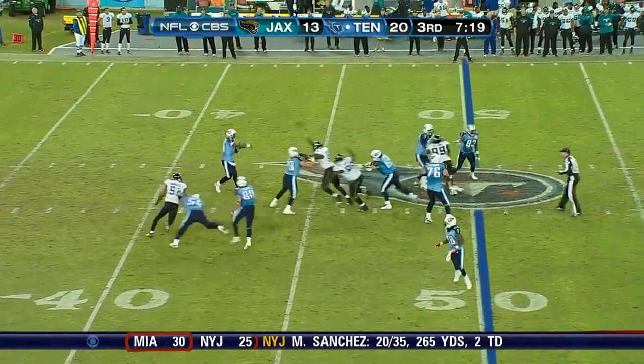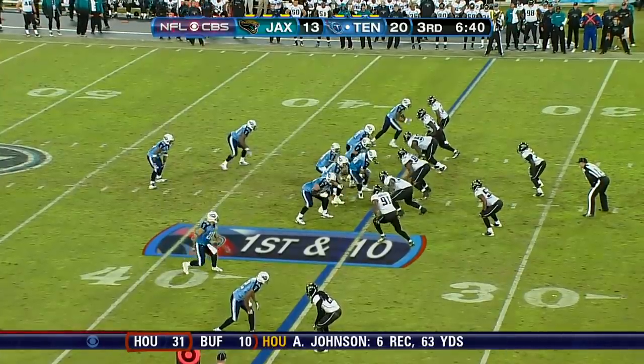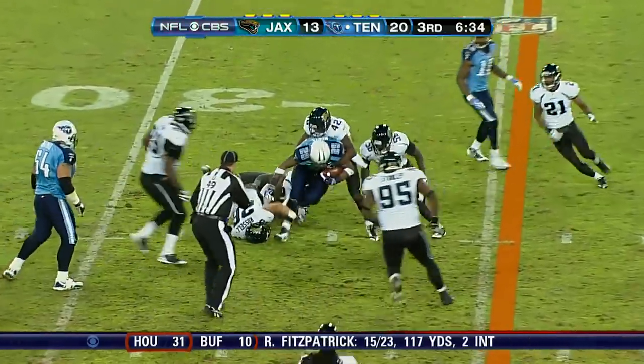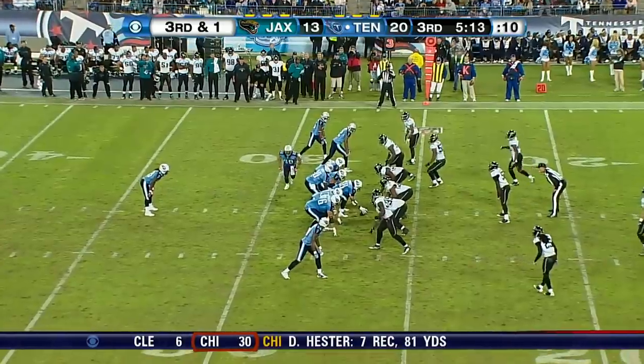Young looking over the middle. Wide open. Throws a strike again out of the offset I. Lindale White in the game. They give it to him. White looking, spinning, trying to get the extra yards.